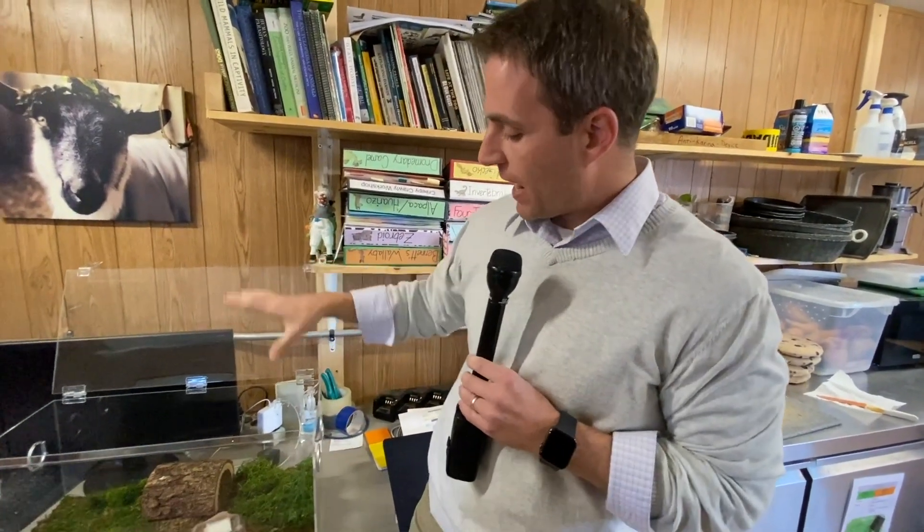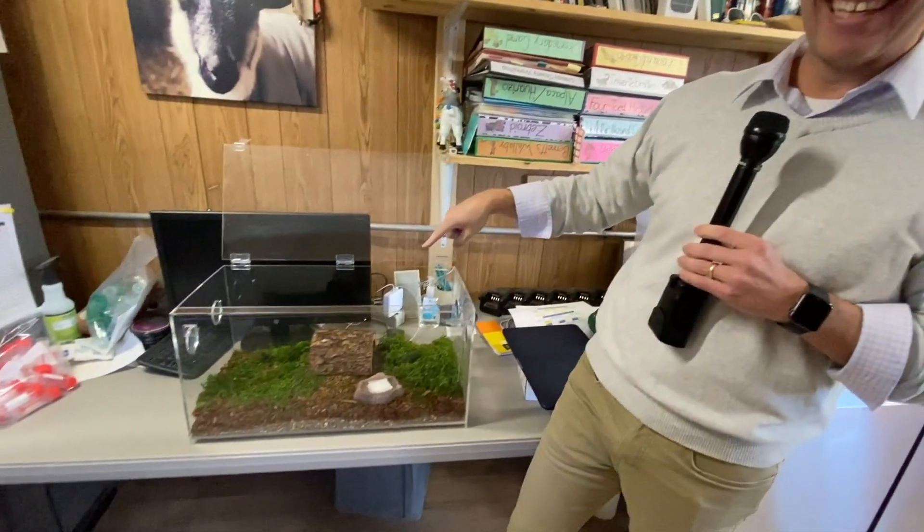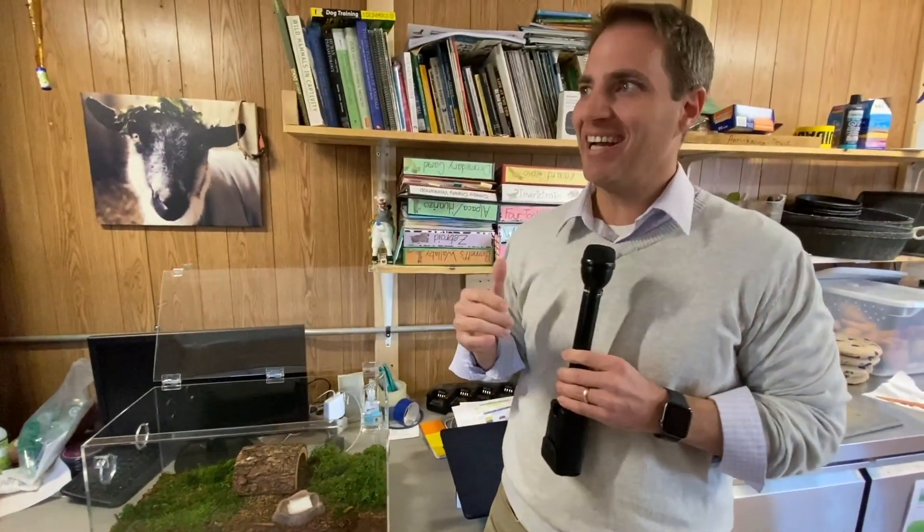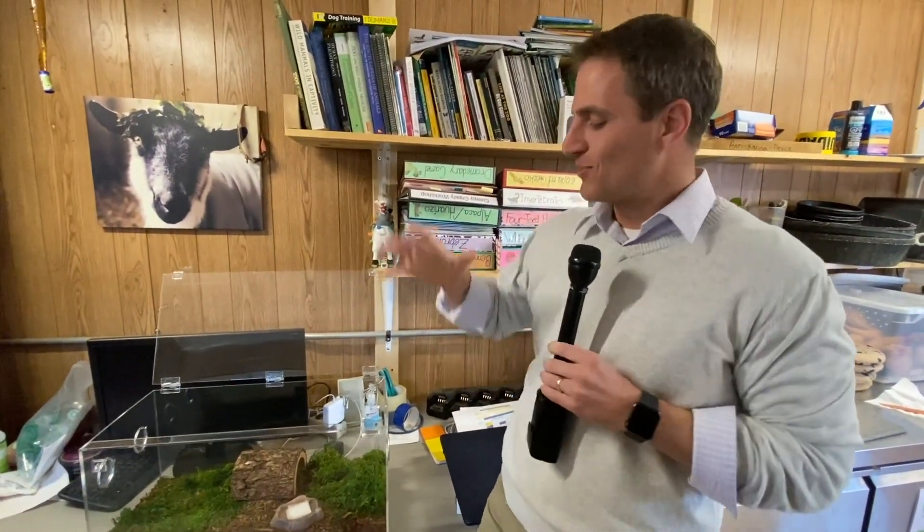Hope you enjoyed seeing the spider — she's now hiding. And don't kill the spiders unless they're an imminent threat to you. That's the policy here at the zoo. Hope this is all helpful. You guys have a good day — we'll talk later on.